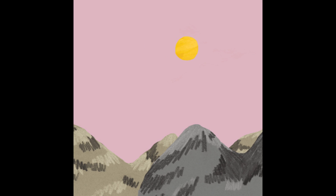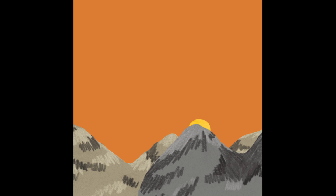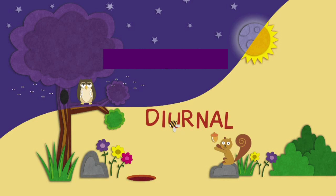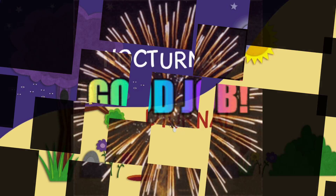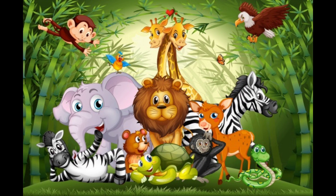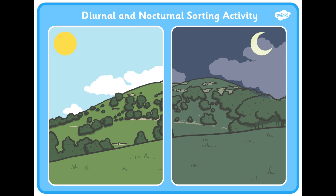Okay children, so we just learned about two groups of animals. One group that is active in the day and they are called — let me see if you remember — diurnal. Correct. And another group that is active in the night, and these animals that come out in the night are called nocturnal. And did you know that some animals like lions and elephants, even though they are active during the day, they also like to come out and move around in the night. So they are both diurnal and nocturnal.